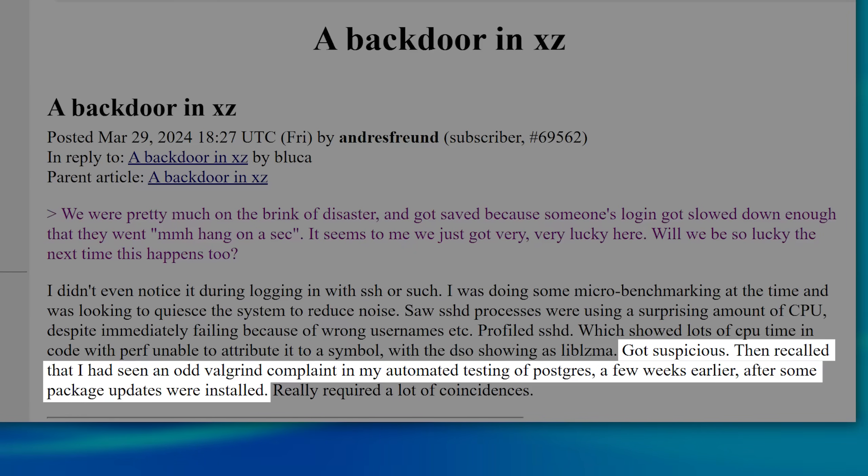He also happened to remember some odd error messages in debugging software he was using a few weeks earlier, shortly after updating certain software. And so he began to investigate.